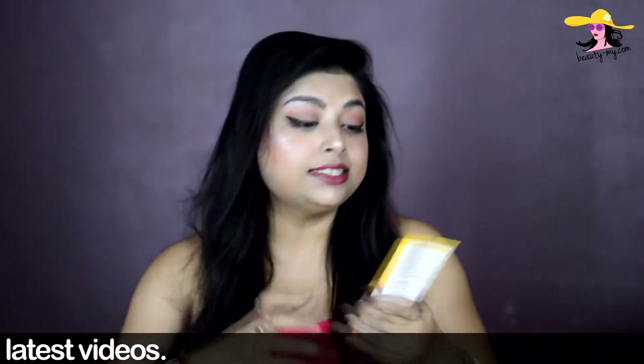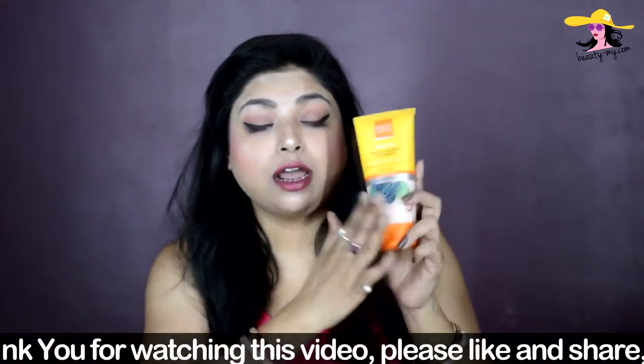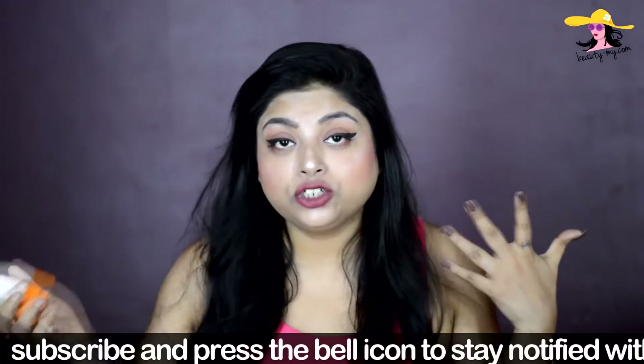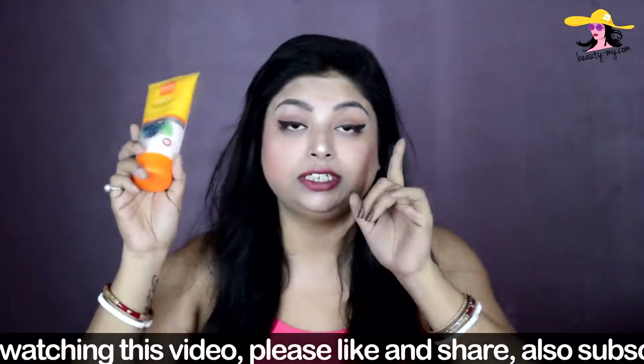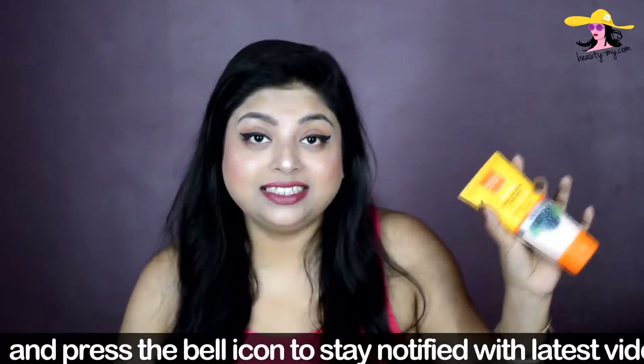The very first product is this VLCC Skin Lightening Face Wash. It is for all skin types — oily, dry, combination — you can go for this. It is actually a face wash but it has scrub-like things, so it scrubs your face and works as a face wash as well. No need to carry a separate face wash and scrub. The price is around 180 to 190 rupees, and you get a lot of product — it goes a long way. VLCC is a good brand, so this is the best thing you can have in summers.